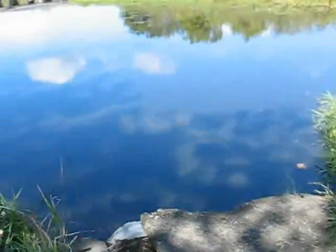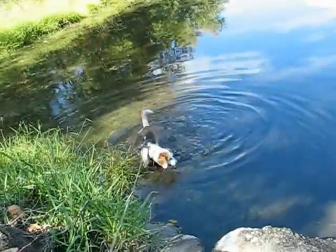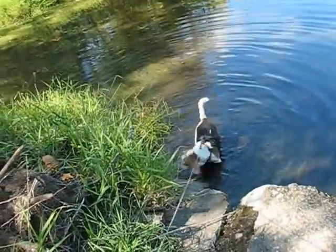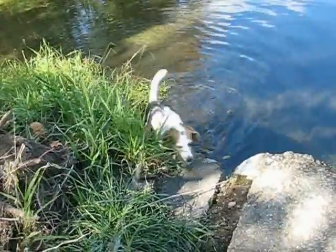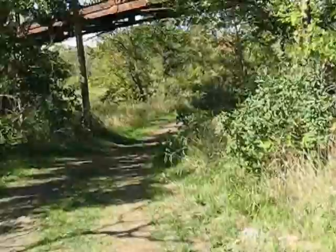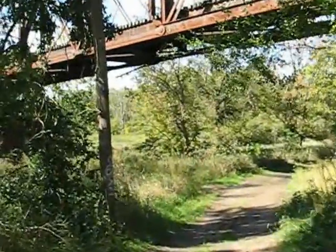Wilma found a way to get down into the water. There's the mud beagle — she's got mud all the way up to her belly. And we go under the railroad bridge. See that cross member's still broken from the last time we were here. I guess nobody cares.